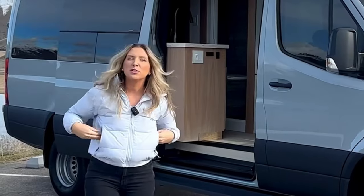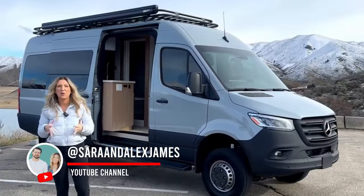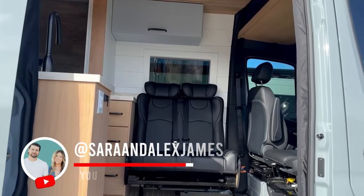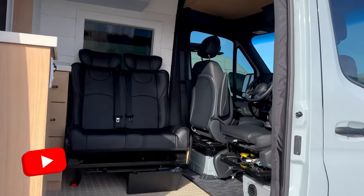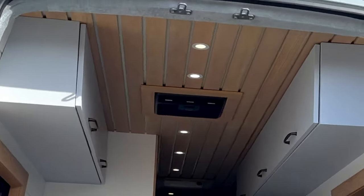Welcome to van build number 33. This is seriously a luxury home on wheels custom built for clients in Washington. This is a 2023 all wheel drive 3500 170 Mercedes Sprinter and it's fully loaded on the inside. So let's just jump right into it and go inside.